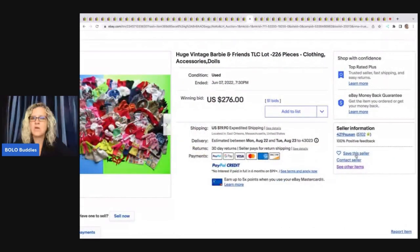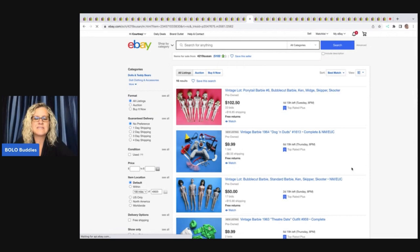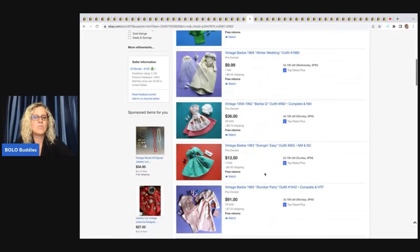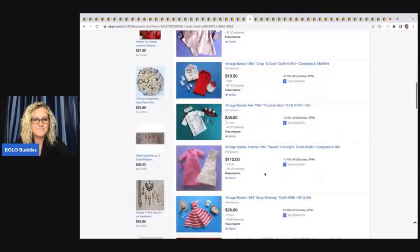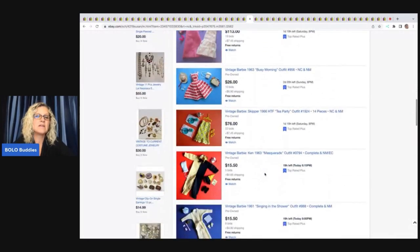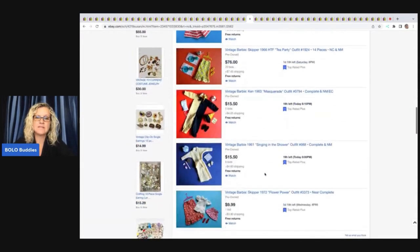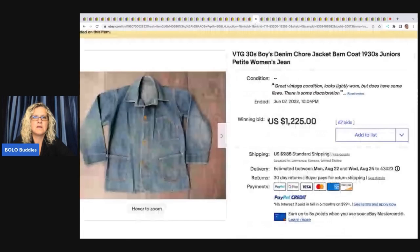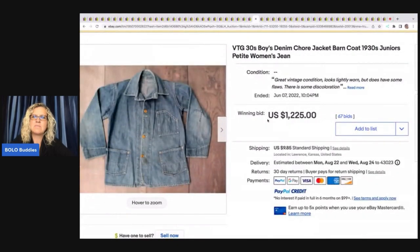If you go in to see other items from that seller, you can see if they are selling outfits — if they are, they've probably gone through that pile and picked out all the good stuff. That doesn't mean there isn't still some bread-and-butter in the listing, but it's a great way to research. Vintage 1930s boys denim chore jacket barn coat sold for $1,225.